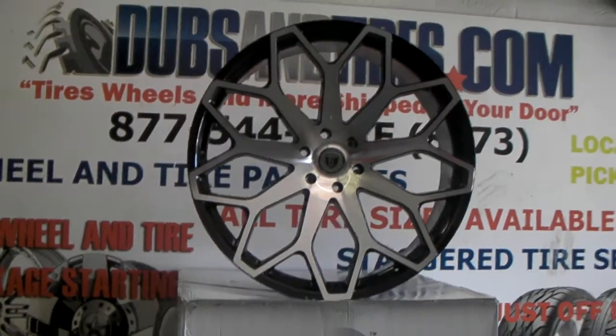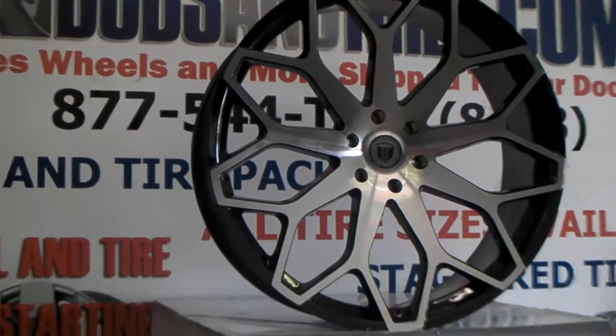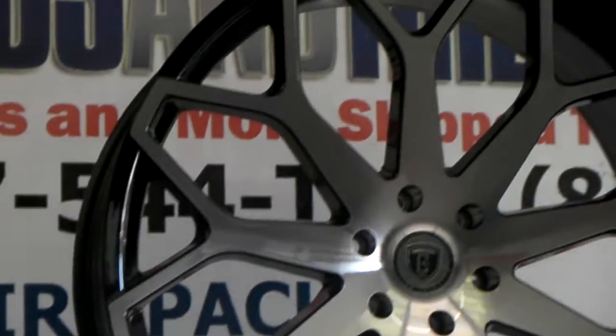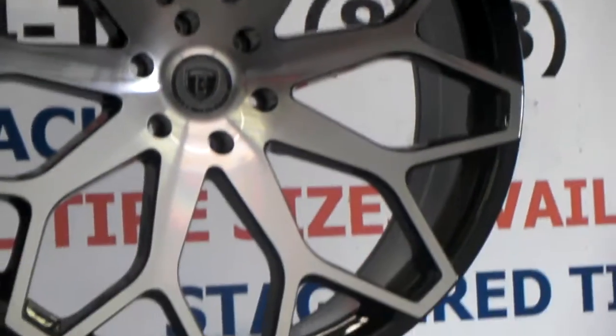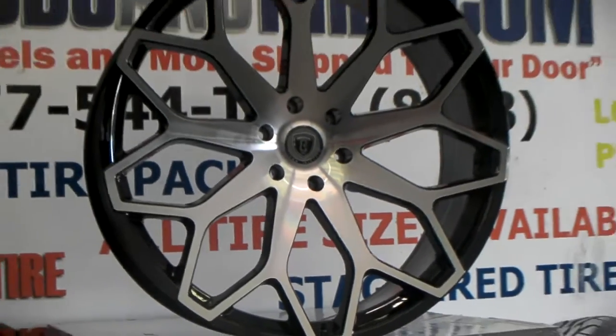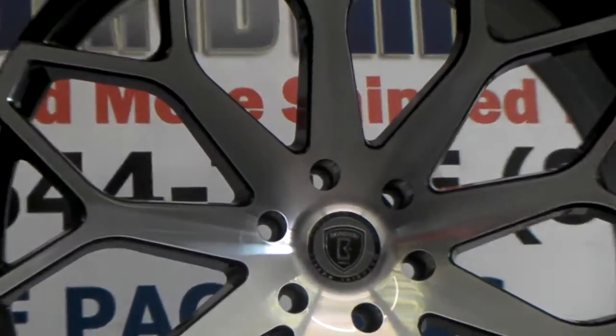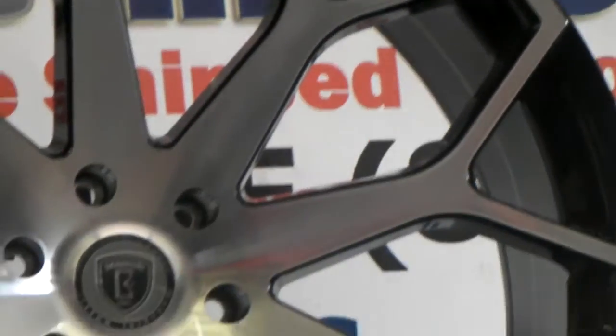Right now we're looking at the Borghese V28. This is the machine in black wheel — it's a concave wheel, going on the truck. You can see it's six on five and a half. We're going to put this on the Chevy 1500 today. It does come for Fords and other vehicles. Great looking wheel. You can see the finish on there — it really lights up, machine polished with the black on the outside.